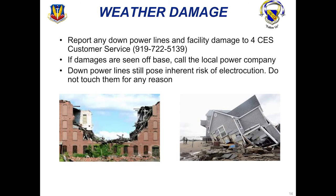If there is weather damage that needs to be reported to the base, call 722-5139, which is CES customer service. If damages are seen off base, call the local power company. Do not touch downed power lines — they pose an inherent risk of electrocution, as you do not know if they are still active or still charged.